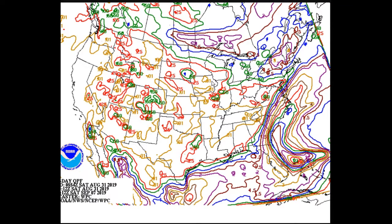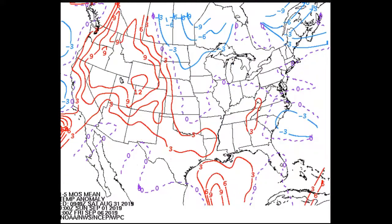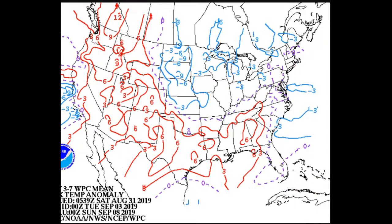Looking at the seven-day total QPF by the Weather Prediction Center, you can see the effects of Dorian going out to sea, as well as our northern latitude precipitation across southern Canada and northern New England. Temperatures will range anywhere from near normal to about 3 degrees below normal — and three days later, high temperatures ranging from normal to about 3 degrees below normal.